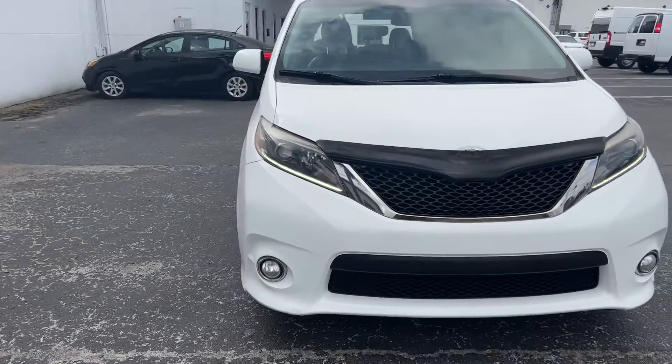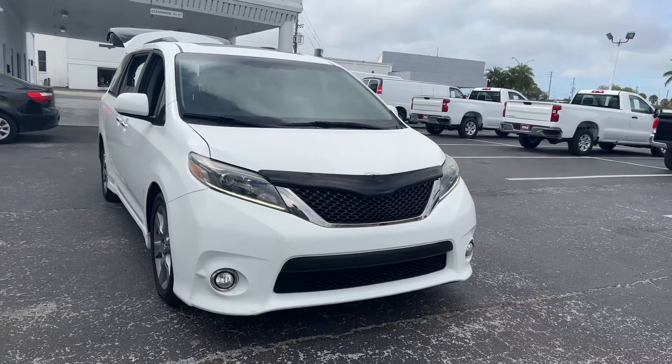At AutoNation Honda, it has a five-day, 250-mile money-back guarantee.